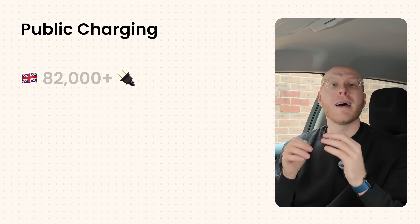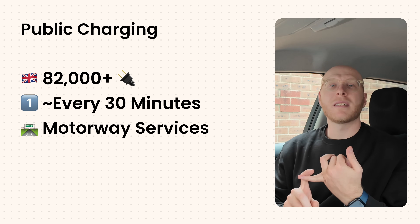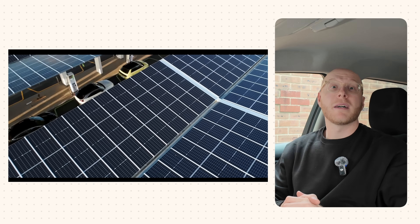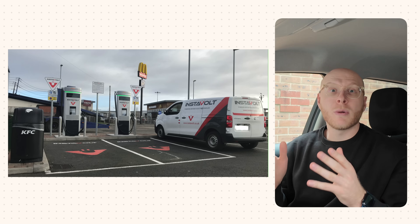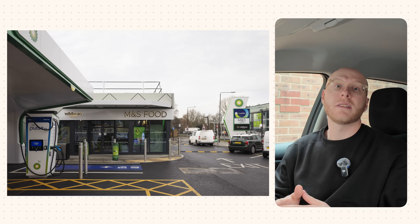First up is public charging. The UK has over 82,000 public chargers available now — that's one added every 30 minutes on average. Every motorway service station has rapid chargers. GridServe is popping up with fantastic dedicated charging hubs with coffee chains inside, and they really look the part. In places like Costa Coffee and McDonald's, Instavolt has over 2,100 rapid and ultra-rapid chargers. Osprey and BP Pulse are popping up at petrol stations and retail parks.